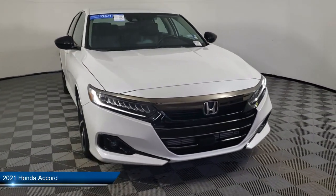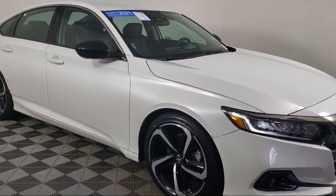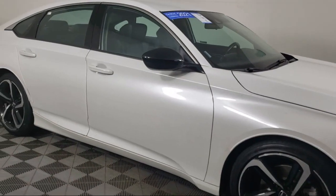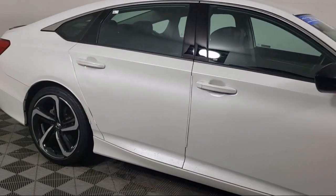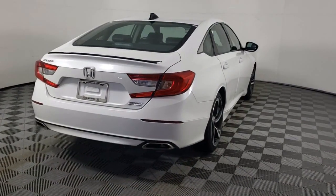It comes equipped with Lane Departure Warning System, Heated Front Seats, Rear View Camera, Apple CarPlay and Android Auto, Leather Steering Wheel with Auto Tilt-Away, and Keyless Entry.